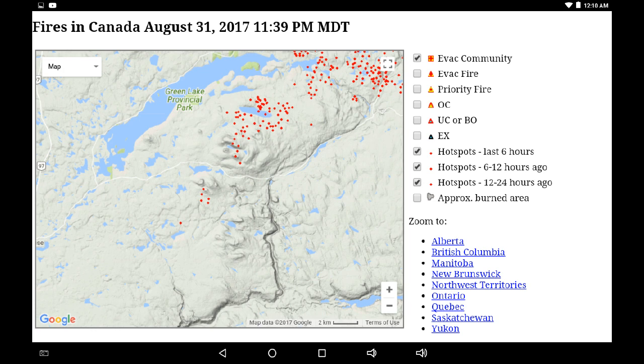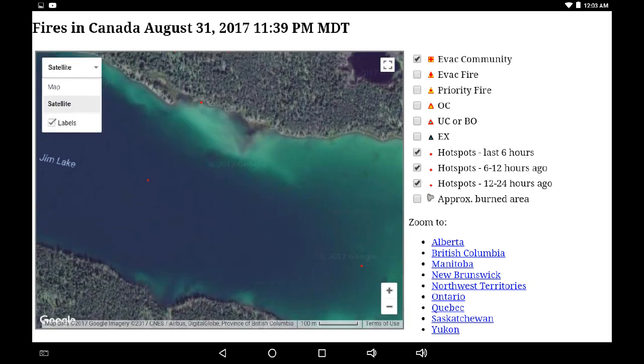You can see the configuration around Jim Lake at the top of the hill. I'd like to zoom into Jim Lake and show you something here — there are two infrared hotspots displaying in the center of the lake. What this demonstrates is how far off these infrared readings can be.